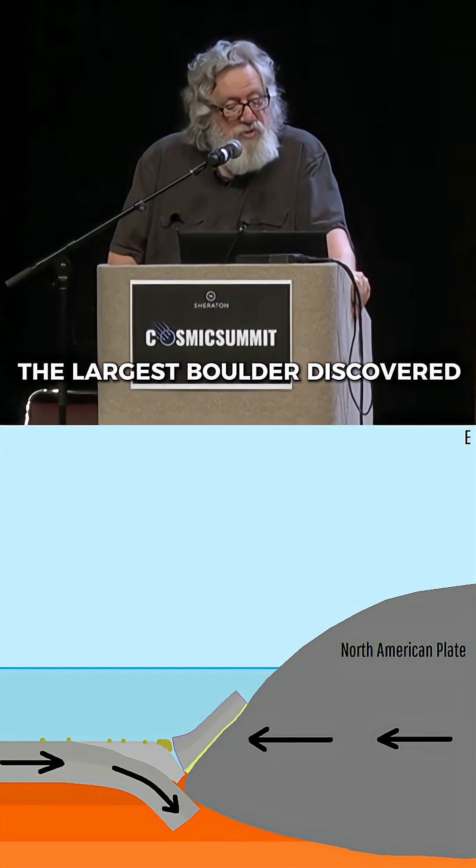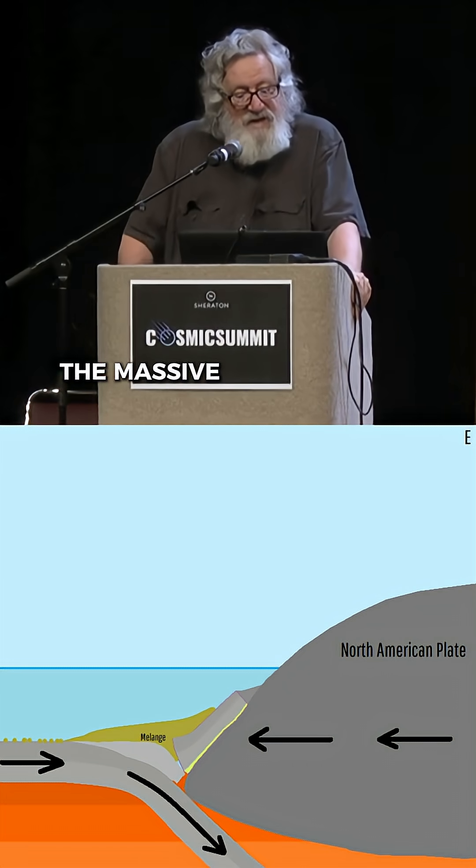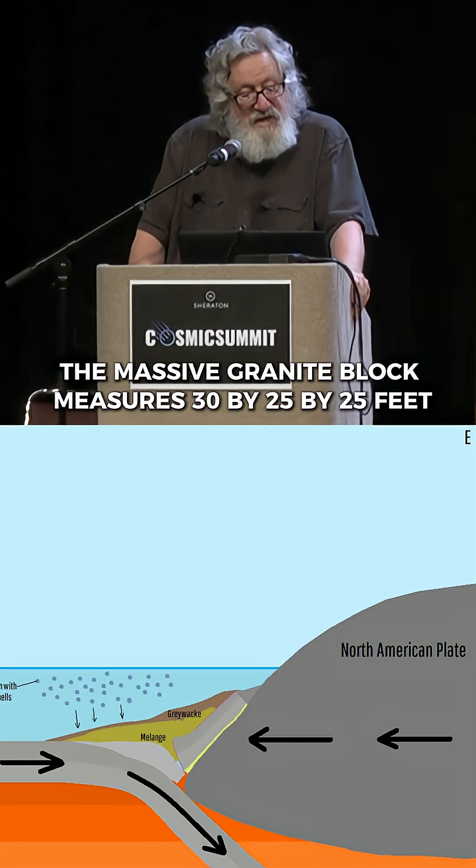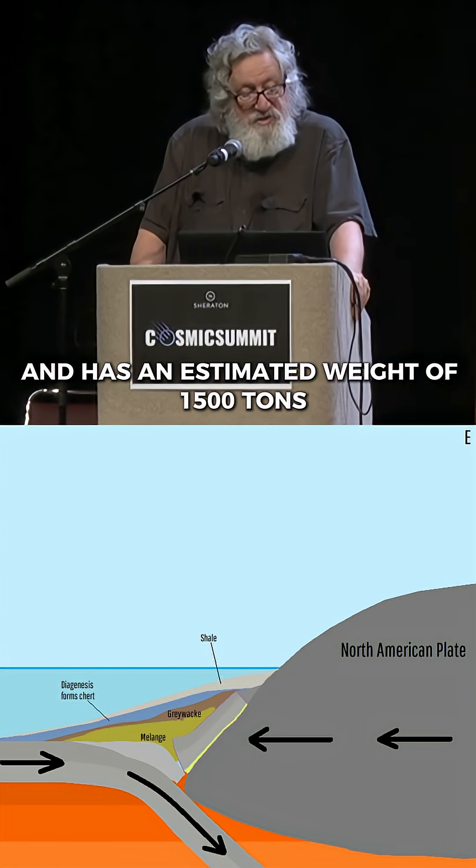The largest boulder discovered is on the Marble Creek fan. The massive granite block measures 30 by 25 by 25 feet and has an estimated weight of 1,500 tons.